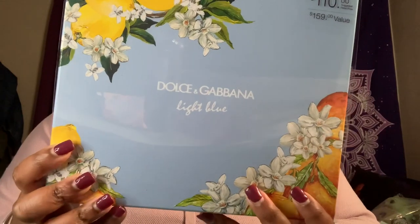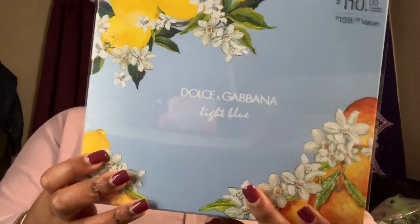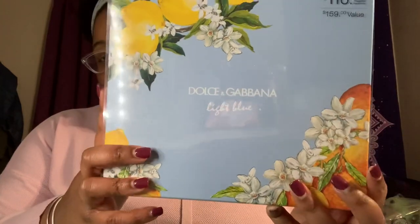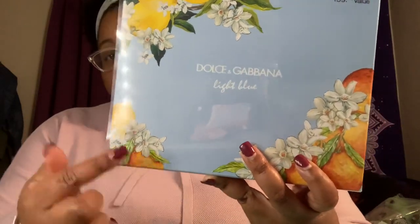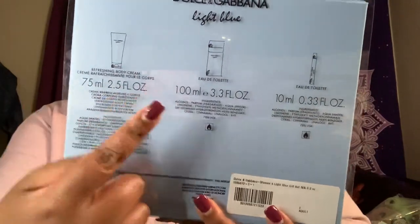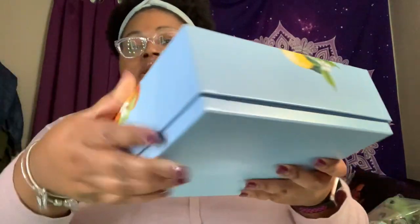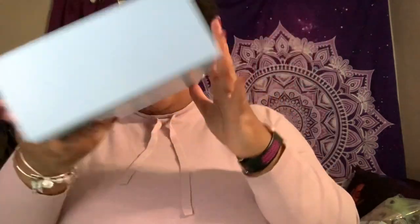I had honestly never smelled this before. I know it's pretty popular, but I'm not usually in tune with what's trendy in scents. I always ask for a perfume for Christmas — it's something my mom always gets me. It has lemons and oranges all around it with a citrusy scent. It comes with a body cream, the big bottle of perfume, and a travel size. I just put some on my hand — it smells really good. Really nice set, some new perfume!